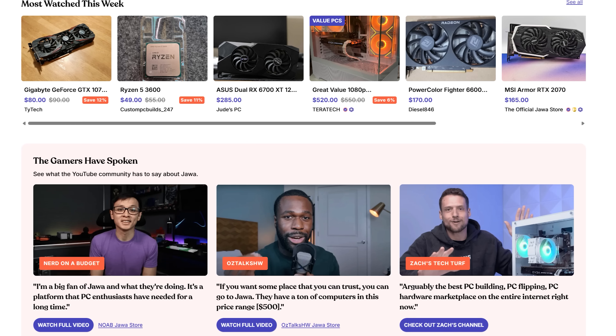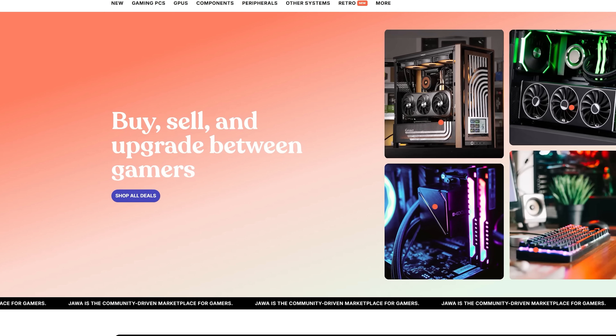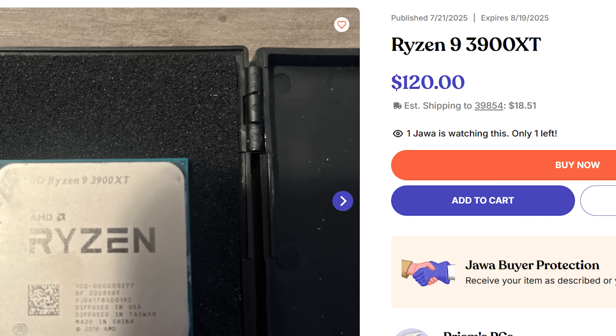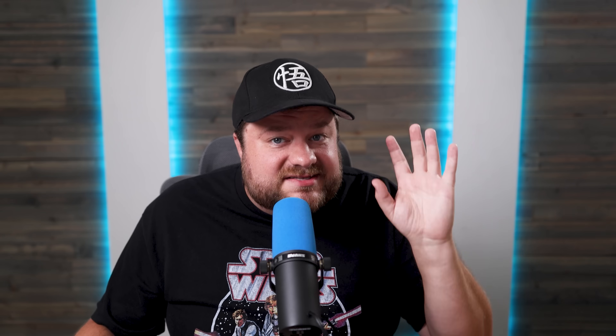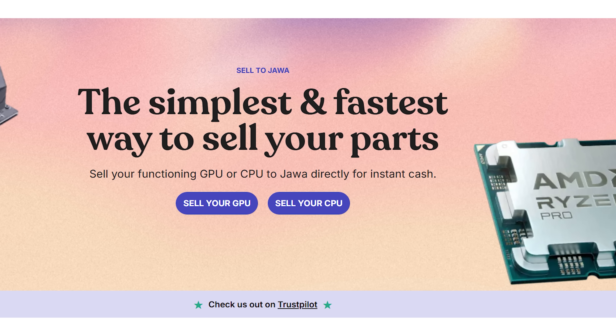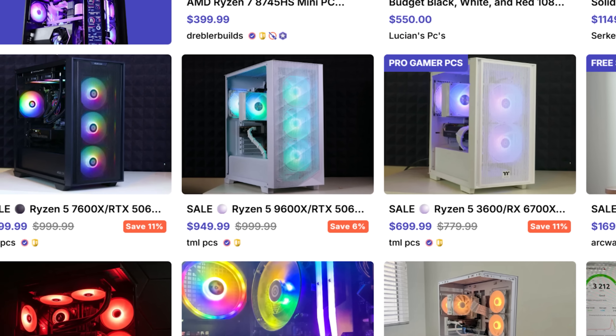But first, I've got to stop you from making a terrible mistake — specifically going out and spending a ton of money on a new GPU. Instead, save your money by visiting today's sponsor, Jawa, the online marketplace I recommend for your next GPU purchase. Simply put, it was built by gamers for gamers. You can find awesome deals on all your favorite PC hardware — GPUs, CPUs, motherboards, memory, you name it. Like this Ryzen 9 3900 XT for just $120, or this 240mm Lian Li AIO for just $40. You can also trade in your old CPU or GPU to offset the price, and there are tons of boutique pre-built sellers as well. Head over to the link in the description to start saving today.